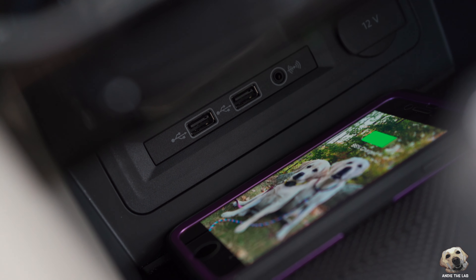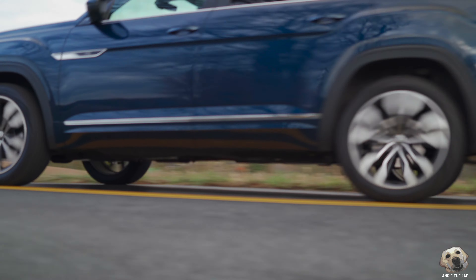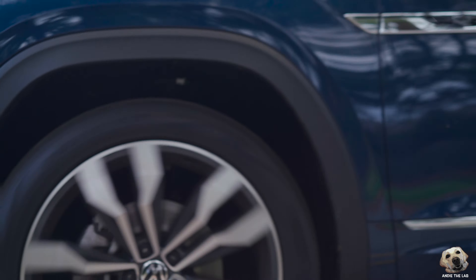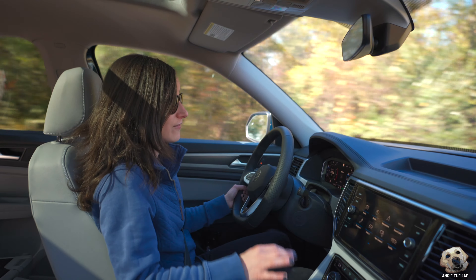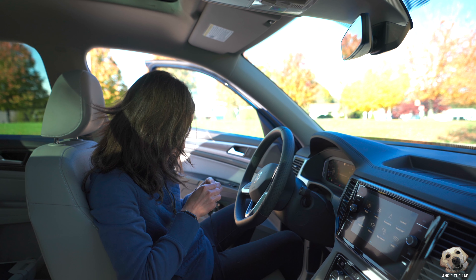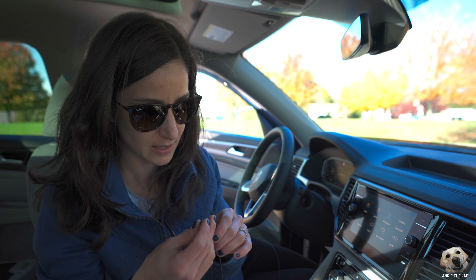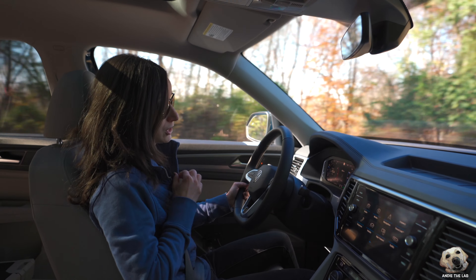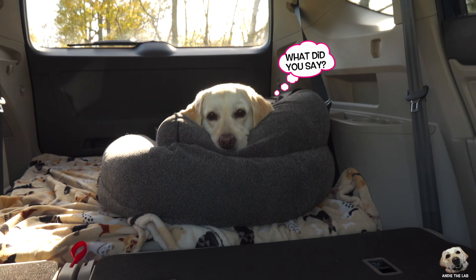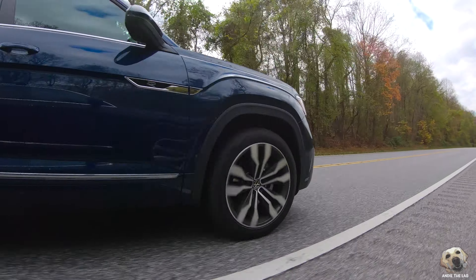What really surprised me about the Atlas is when I took this for a drive — it doesn't feel like I'm driving a big vehicle, it feels a lot smaller than it is, more like a CUV, which is great. Quick note: if the audio for the rest of this video sounds a tad different, I apologize — my lavalier fell off my shirt and I stepped on it and broke the microphone, so I'm using a rode mic on top of my camera.